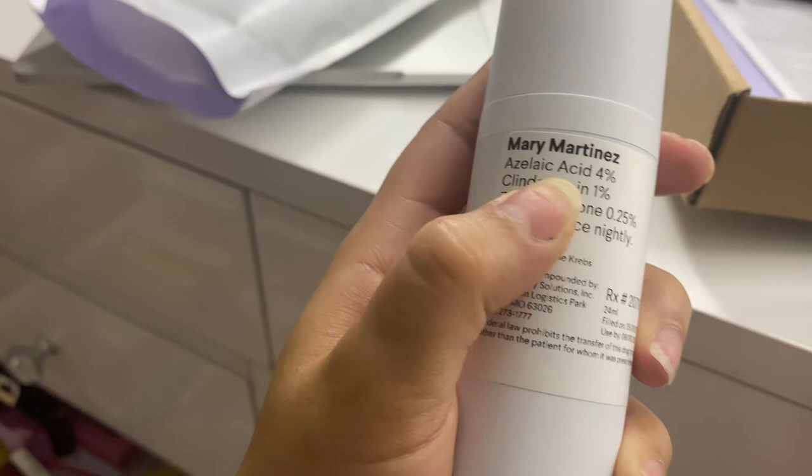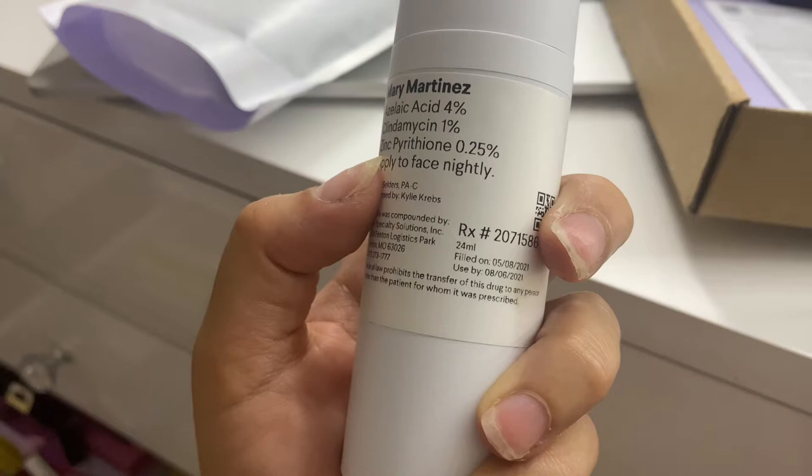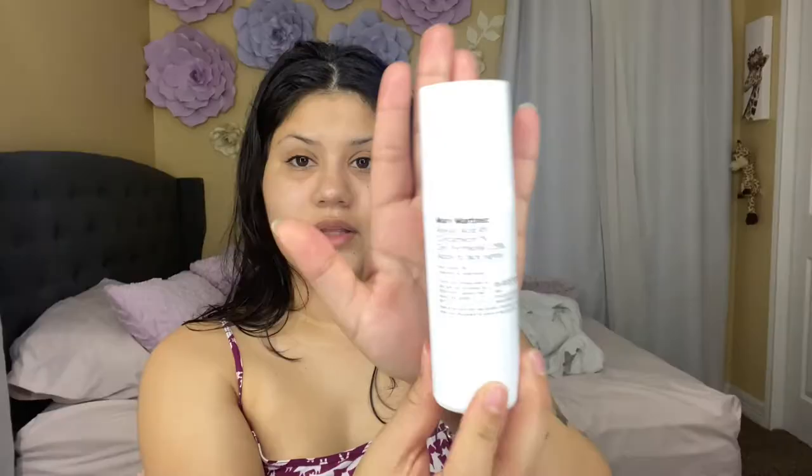So this is mine — it says my name, Mary Martinez. It has four percent of this ingredient, one percent of this one, and 0.25 percent of another — and it says to apply to your face nightly. So this one you put on at night.